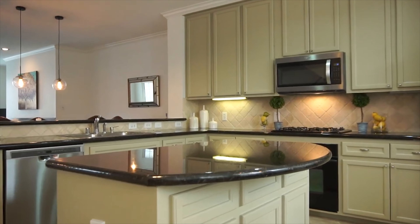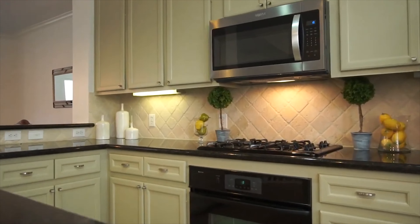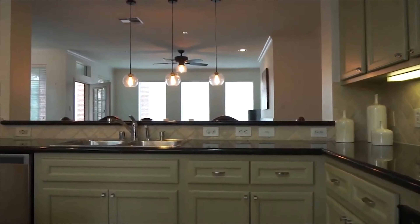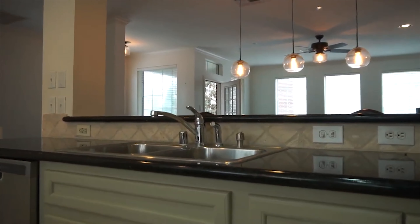The property has never flooded. There's a nice island with custom cabinets and beautiful appliances with a gas range. Notice the backsplash and the lighting and how it overlooks the family room.